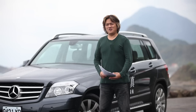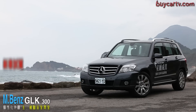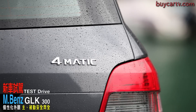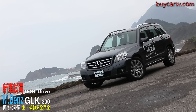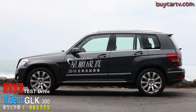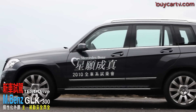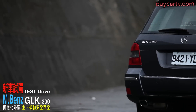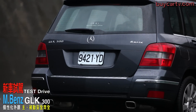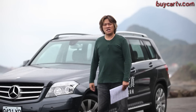歡迎來到Mercedes-Benz GLK300的介紹。這台車我們上次試駕大概是快兩年前，今天因為有2011年式的新Model試樣，所以我們重新來為大家介紹一次。GLK算是少數賓士車型中，家偉在馬路上只要看到就會多看兩眼的車型，因為它的外觀不是說好看，但很有特色很有個性，不太像其他的賓士車型。GLK300的建議售價是269萬。